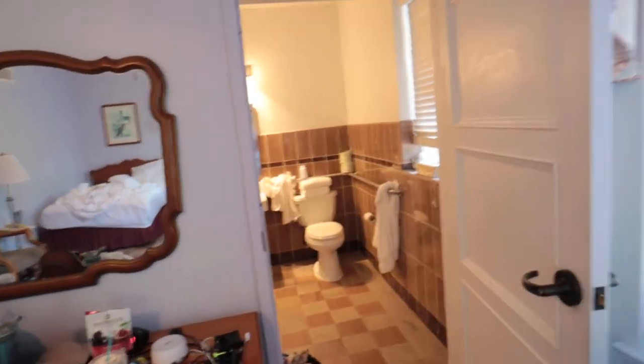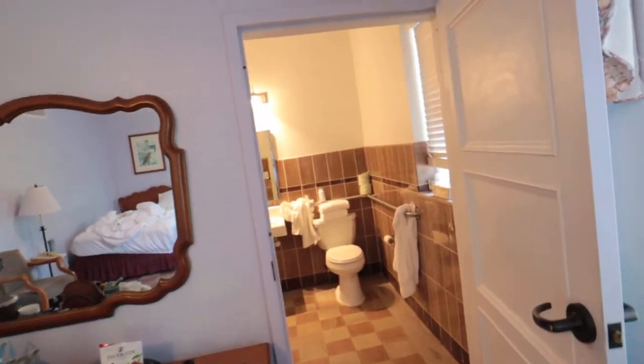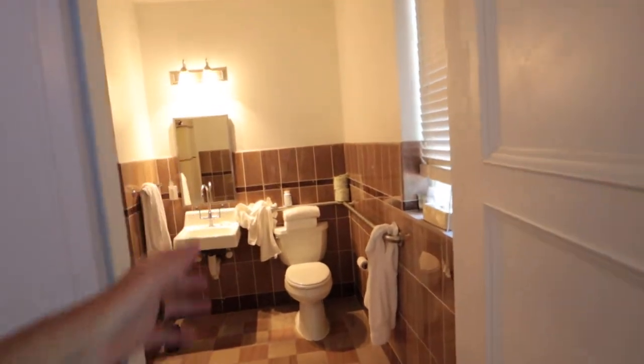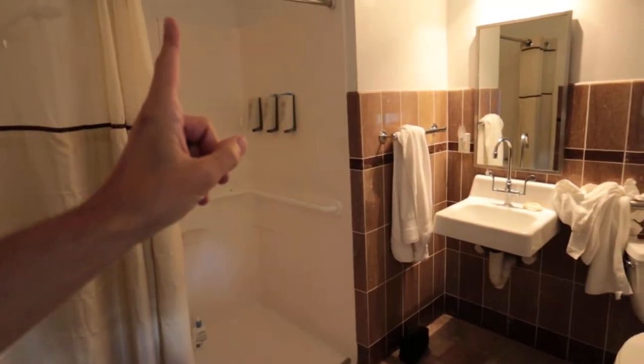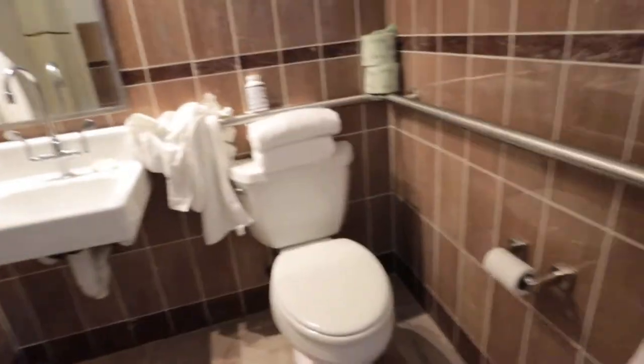Then you have the bathroom right here - it's a nice big bathroom. I'm pretty sure we got a handicapped room, so the doorways might be a little wider and there may be more accessible areas, meaning everything might be a little bit bigger. We didn't ask for it - they just gave it to us, so we're not going to complain about that.